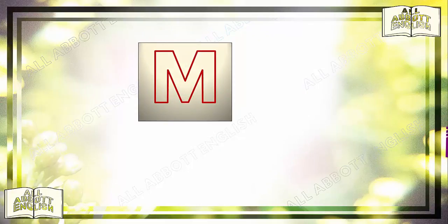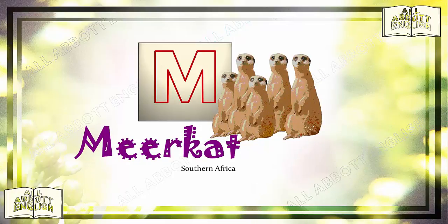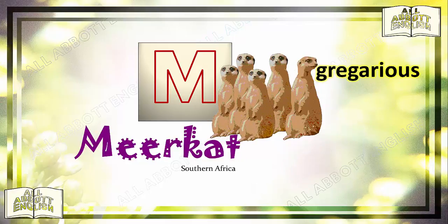M is for meerkat. Meerkats are found in southern Africa. They are often seen in groups. These gregarious animals are well known for their upright posture. A few will typically serve as lookouts, watching for predators that can snatch them from the ground. Interestingly, they dig for scorpions, whose stings have no effect on them.